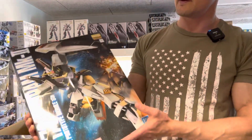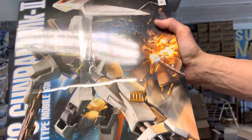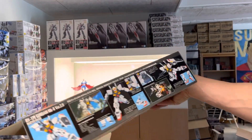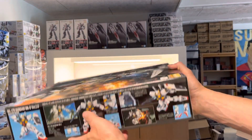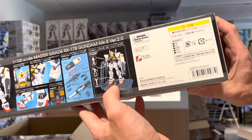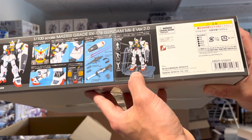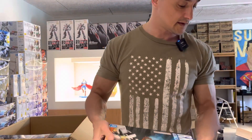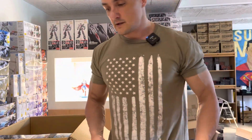The RX-178 Gundam MK2 — this is a great looking kit and it has this awesome base that actually fits with the Seda, the MG Seda. Not quite sure if the new Verka Seda will have a base, but these two bases connect.